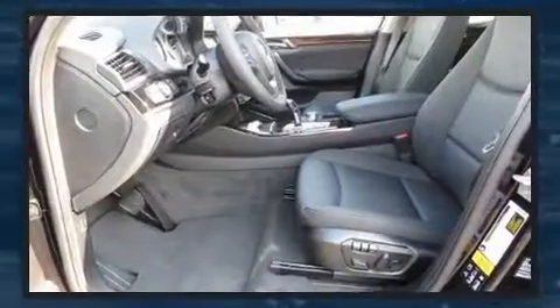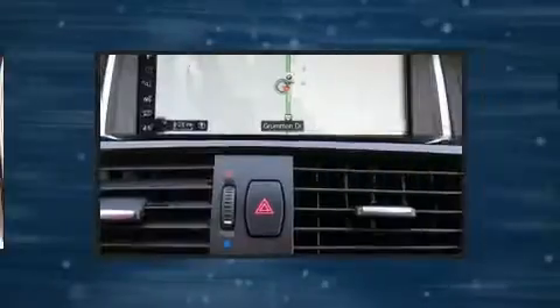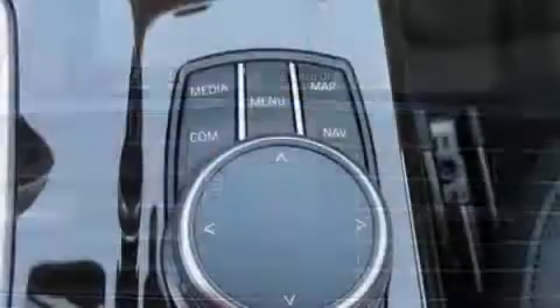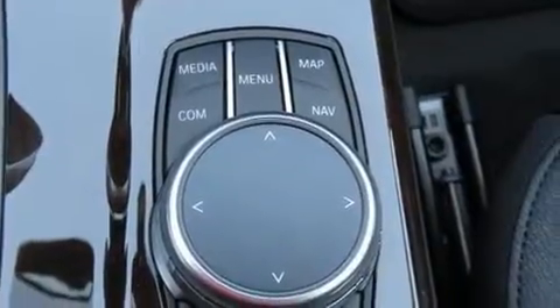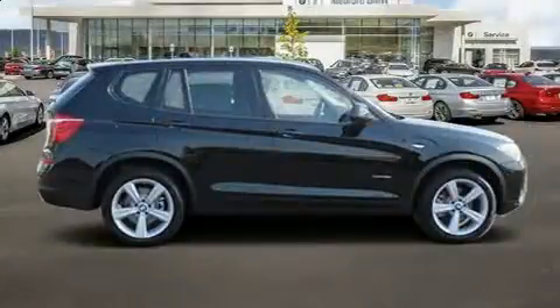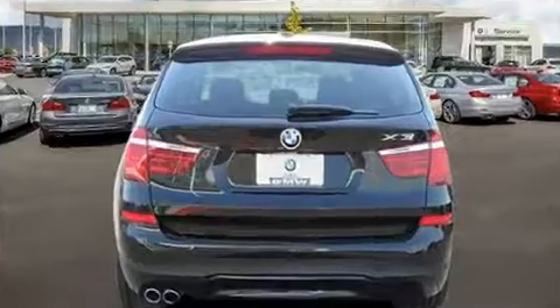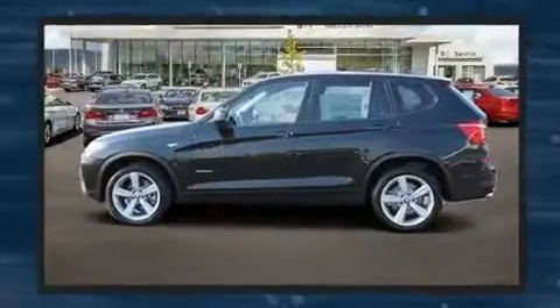Passengers are protected by various safety and security features, including dual front impact airbags with occupant sensing airbag, front and side impact airbags, traction control, brake assist, anti-whiplash front head restraints, a security system, an emergency communication system, and four-wheel disc brakes with ABS.